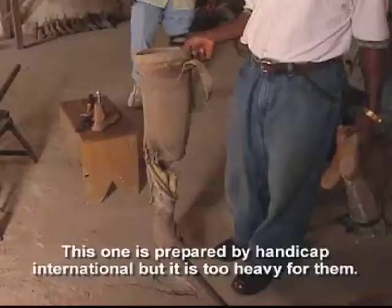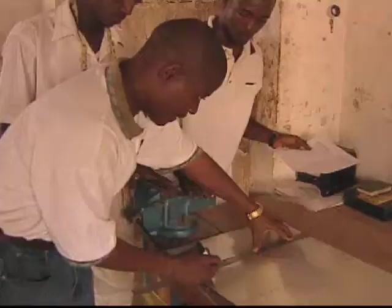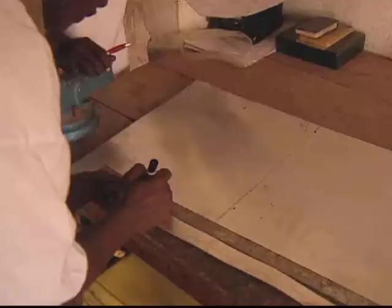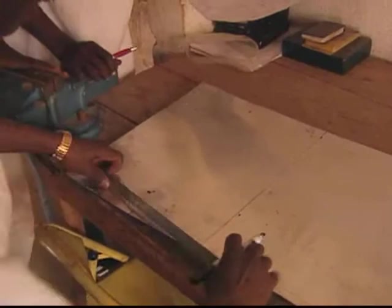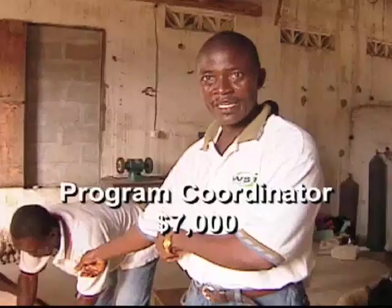This one is prepared by Handicap International, but it's too heavy for them. When water enters inside, it's too heavy and they can't walk with it. When they come here, they leave it and we prepare limbs for them. Amar Alapia has been running the United Methodist Prosthetics Clinic since 2003. The program, funded by the United Methodist Advance, serves 12 to 14 amputees a month and could do more with additional funding.